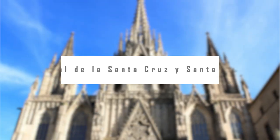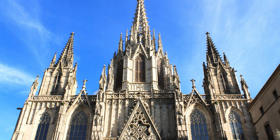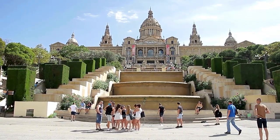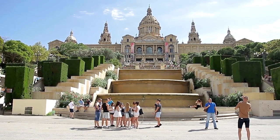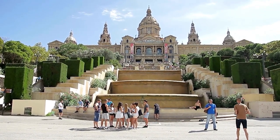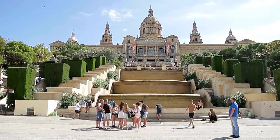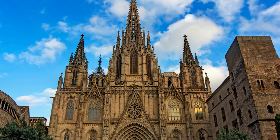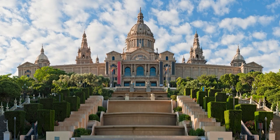Cathedral de la Santa Cruz y Santa Eulalia. At the center of the Gothic Quarter on the Monte Tabor is the Cathedral de la Santa Cruz y Santa Eulalia, Cathedral of the Holy Cross and Saint Eulalia. This medieval cathedral is a masterpiece of Catalan-Gothic architecture with an ornately sculpted facade. The sanctuary contains magnificent works of art, including the Altarpiece of the Transfiguration by Bernat Martorell, as well as other medieval altarpieces and a remarkable gilded, jewel-encrusted monstrance.